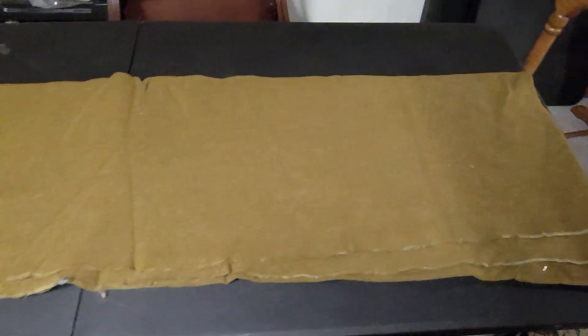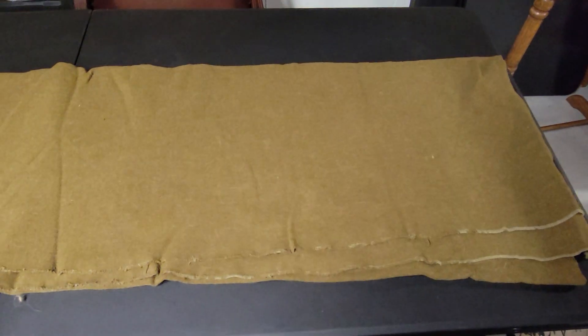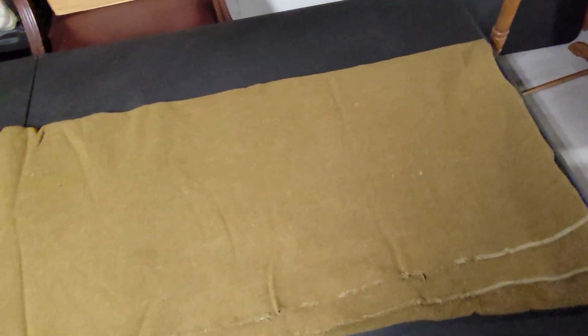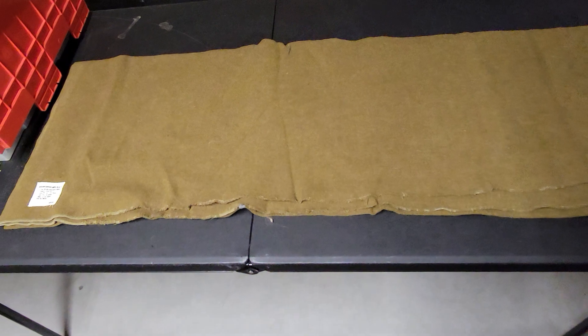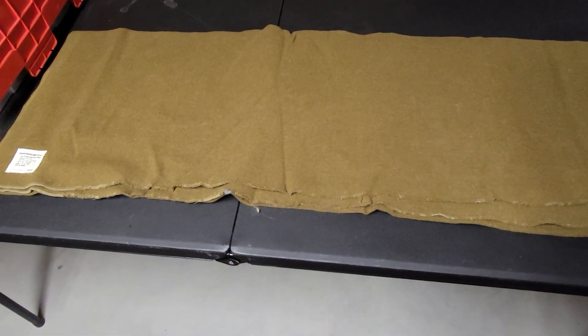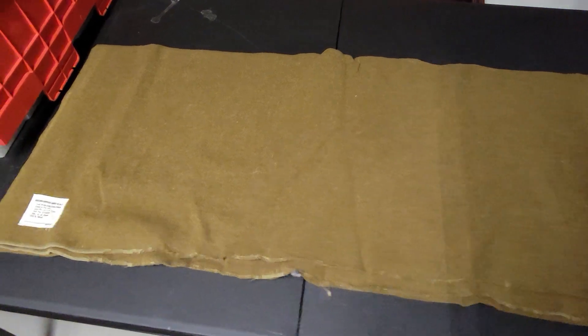I don't have it unfolded fully because there's nothing significant about it. I don't think it was ever issued, but my collection is going to have things of non-importance, and this is one of them.